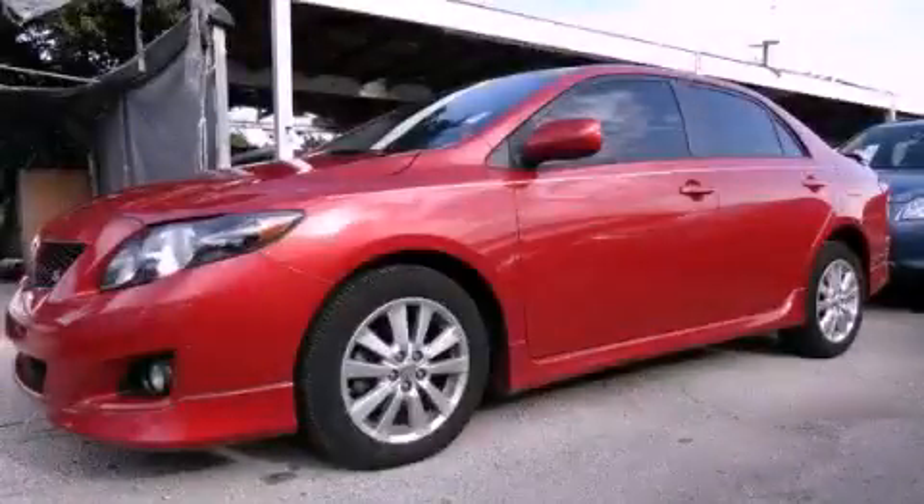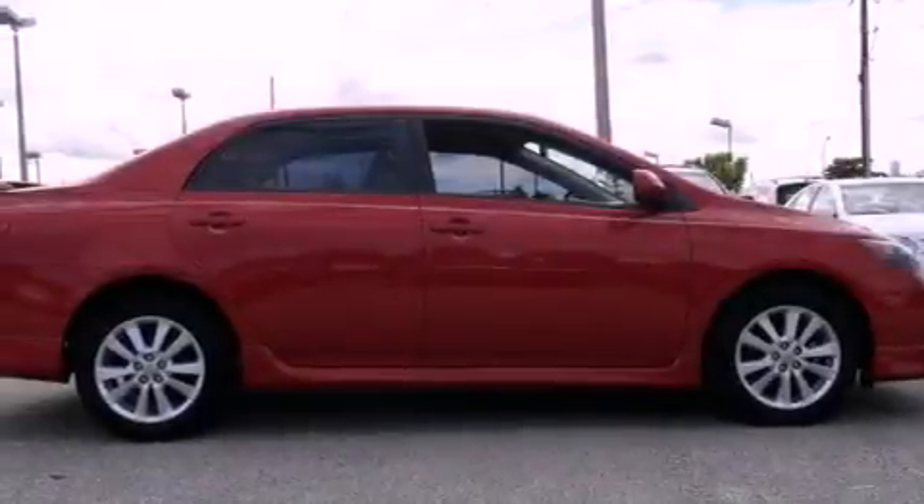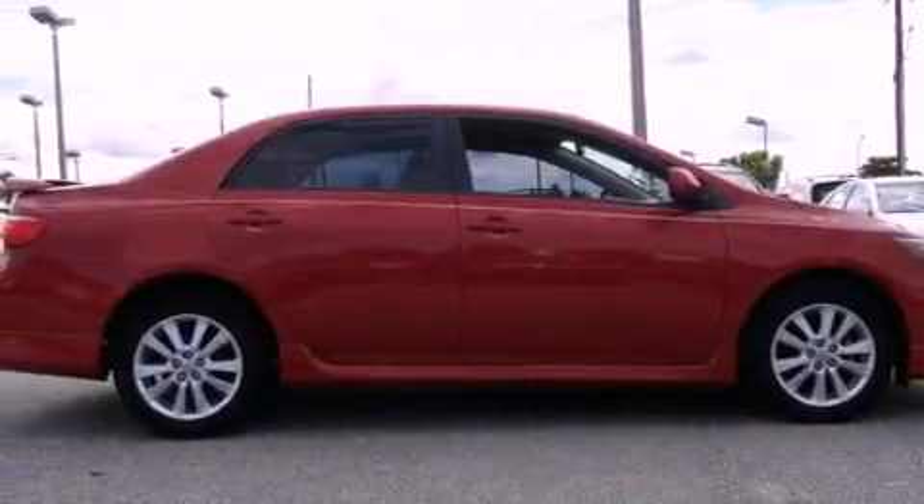This is a certified pre-owned 2010 Toyota Corolla. It has a four-cylinder engine and an automatic transmission.